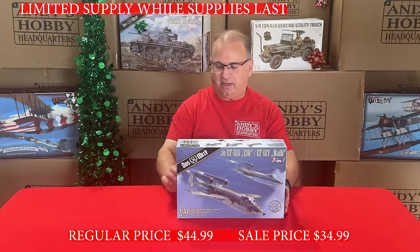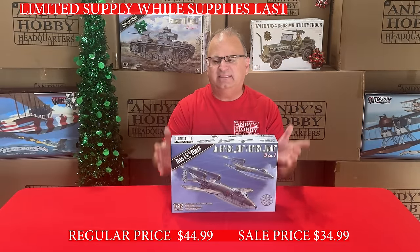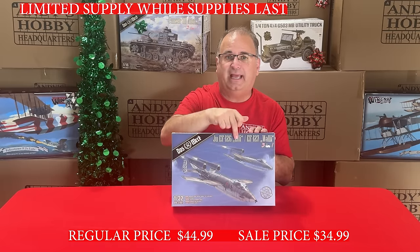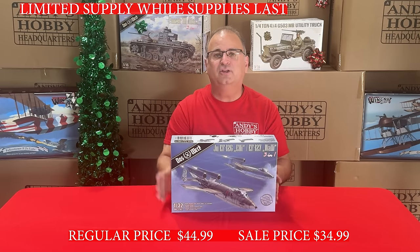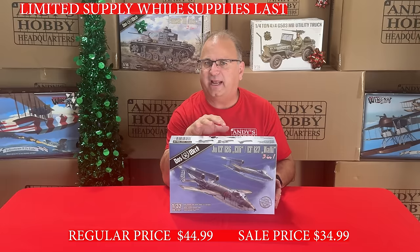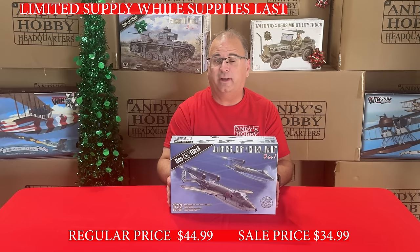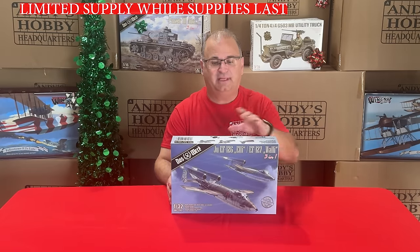Another DOS Work kit now — the JU126 LE, and this is actually a three-in-one kit because you can build it as the LE, the WALL-E, or one other version. It's a very unusual airplane what-if. This kit normally has a retail of over $50; our everyday low price is $44.99, and right now we've got it for $34.99.